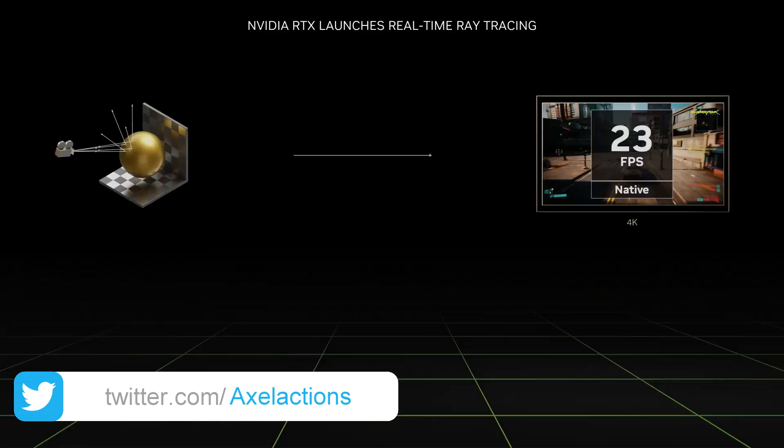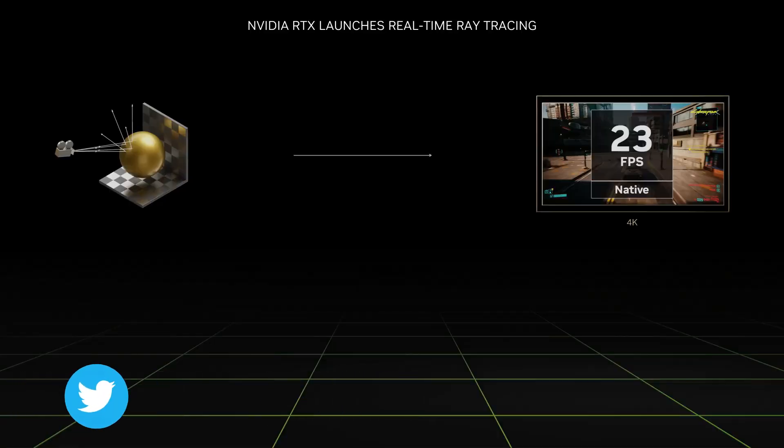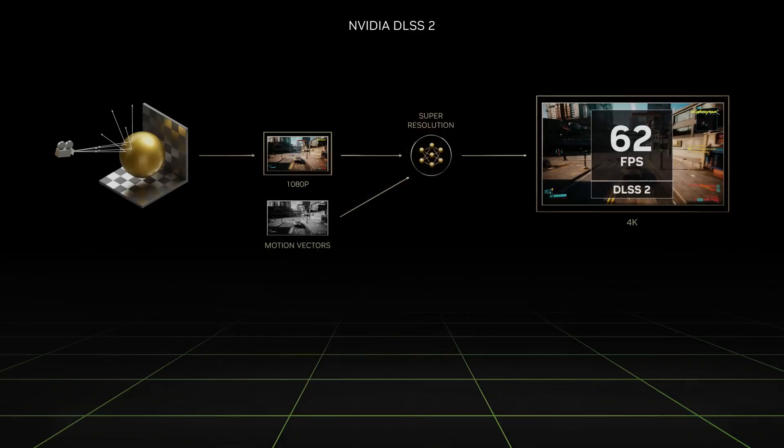Think of the GPU as a powerful engine and those SMs as the cylinders firing away to deliver all that horsepower. More cylinders, more power. But Turing's SMs are something special — they redesigned the SM for maximum efficiency, resulting in a 50% performance boost per CUDA core compared to the previous generation. CUDA cores are basically the tiny workhorses inside each SM doing the actual calculations. That's a huge jump — it's like they figured out how to get 50% more horsepower out of each cylinder.